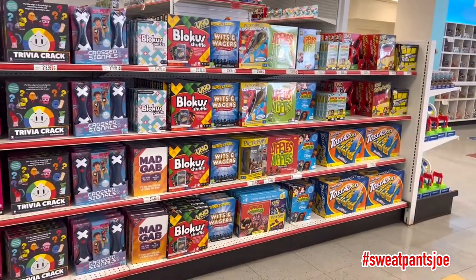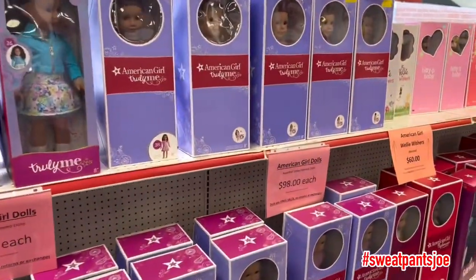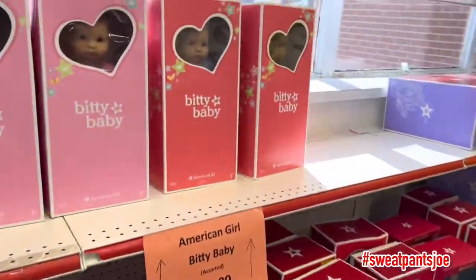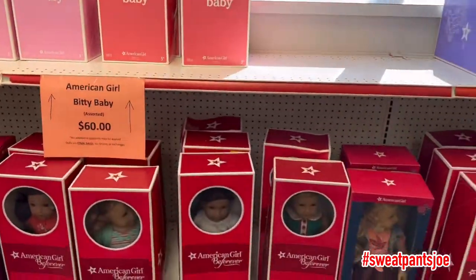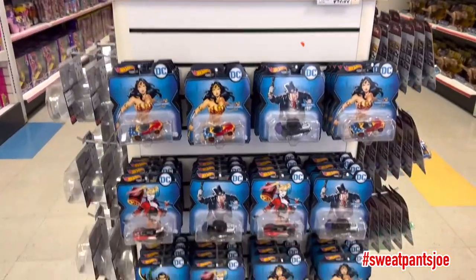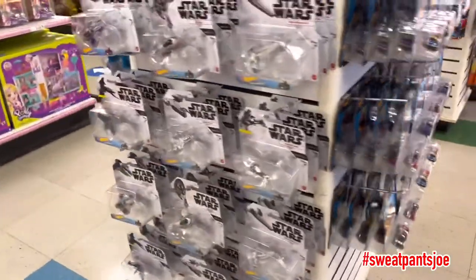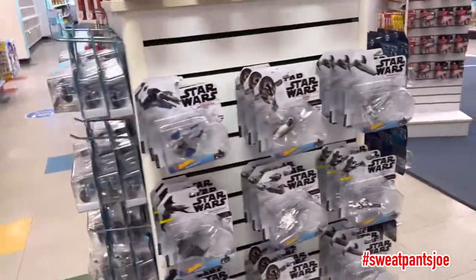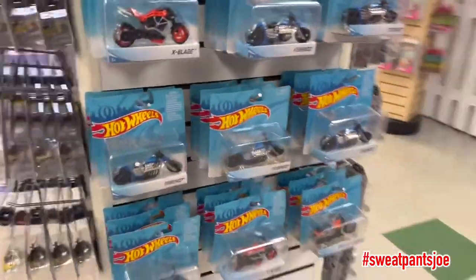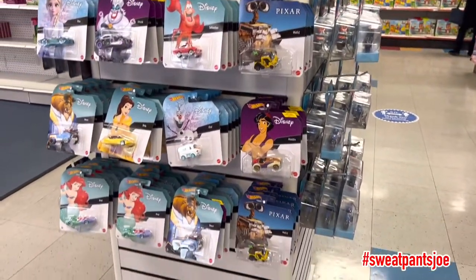Toss Across. American Girl section. Bitty Baby. This is a pretty cool store. Some Disney Matchbox cars, Hot Wheels.